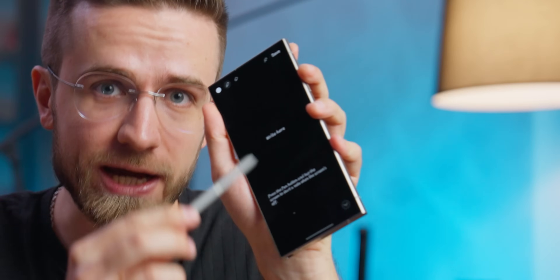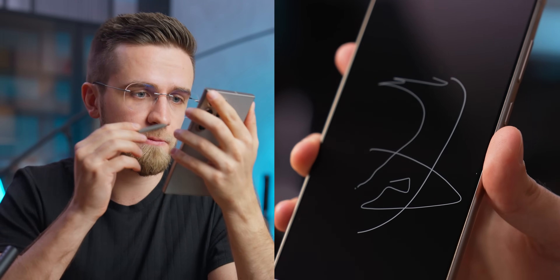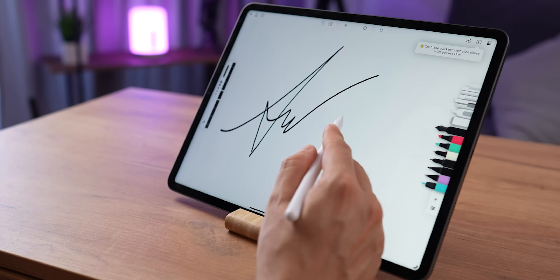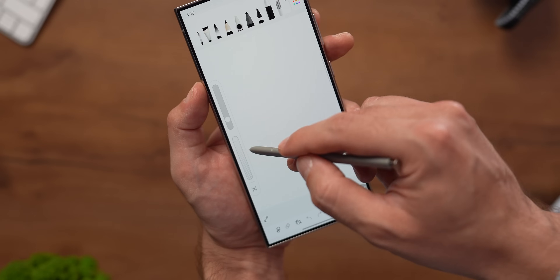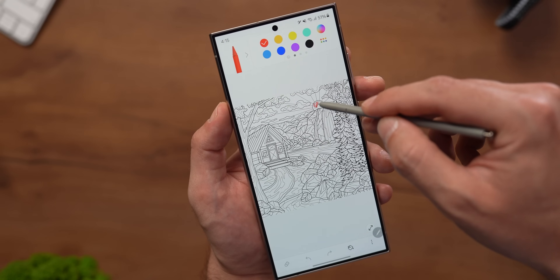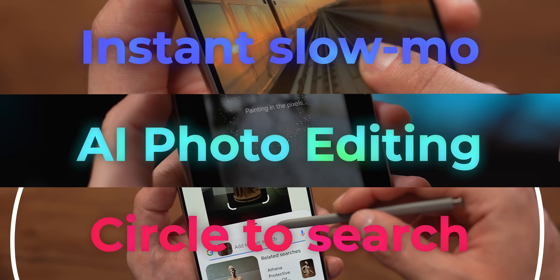The same goes for the S Pen, because for me, this little stylus was a revelation of sorts. I'm not a huge note-taking guy, and the only stylus I have is the Apple Pencil for the iPad, but having a stylus on a phone was a different and very interesting experience for me. The way I use it is very superficial — I just write stuff with it, draw doodles, or use it for all those crazy AI features that Samsung has added this year.